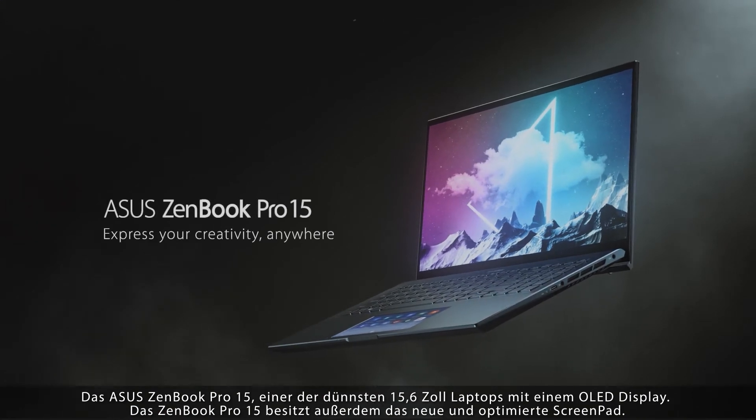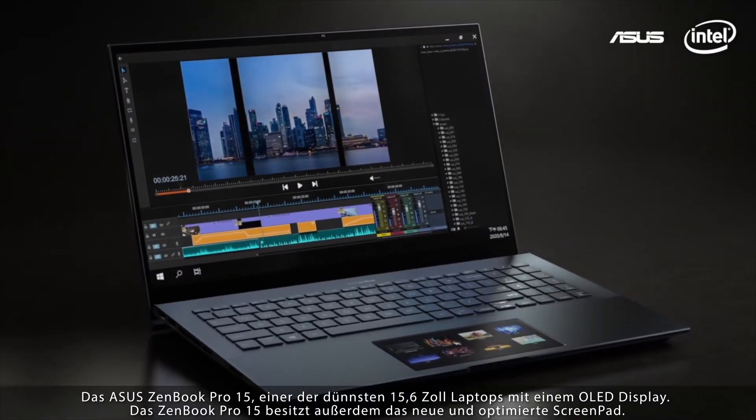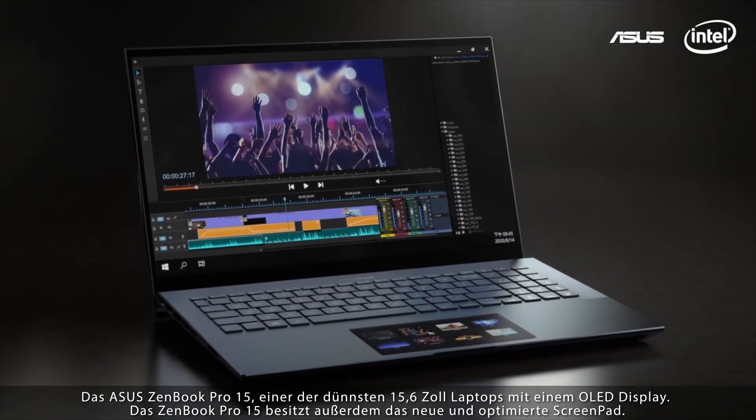ZenBook Pro 15 — one of the smallest 15.6-inch laptops with an OLED panel. The ZenBook Pro 15 also features the new and improved ScreenPad.